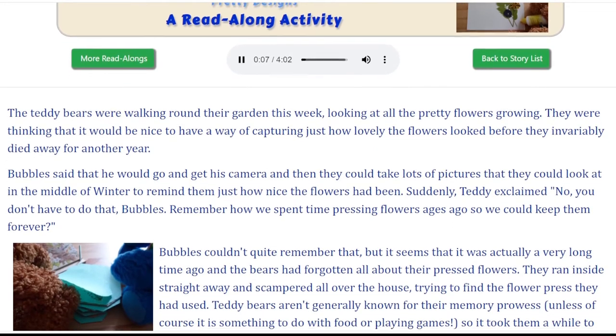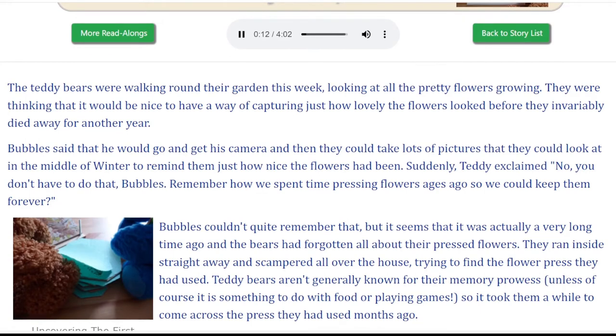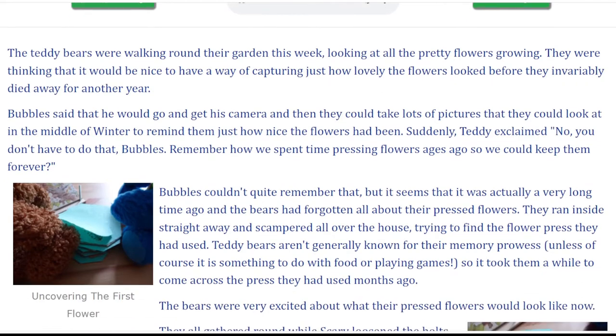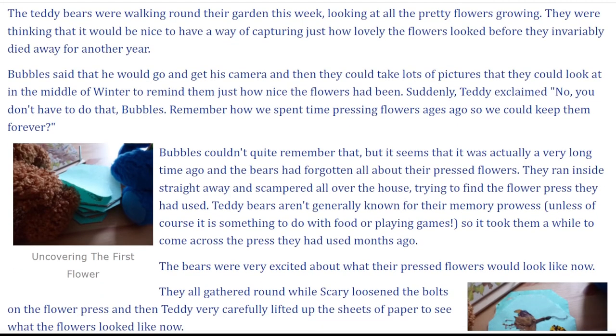The teddy bears were walking round their garden this week, looking at all the pretty flowers growing. They were thinking that it would be nice to have a way of capturing just how lovely the flowers looked before they invariably died away for another year. Bubbles said that he would go and get his camera, and then they could take lots of pictures that they could look at in the middle of winter to remind them just how nice the flowers had been.